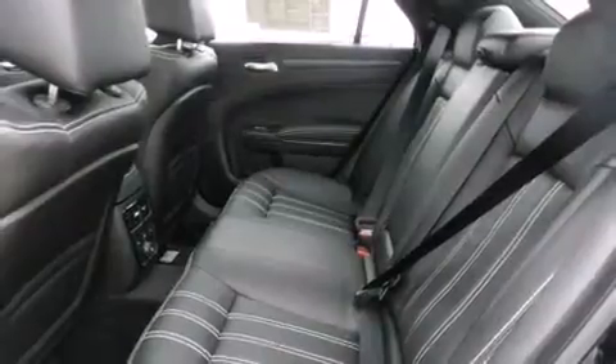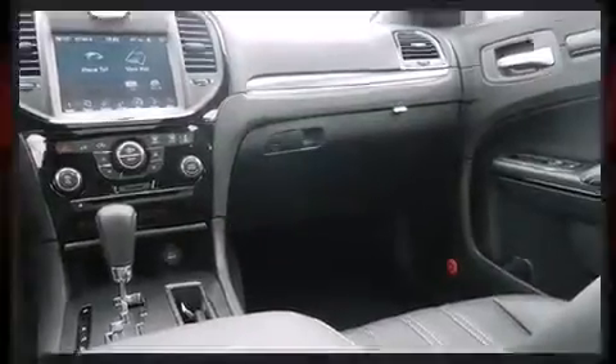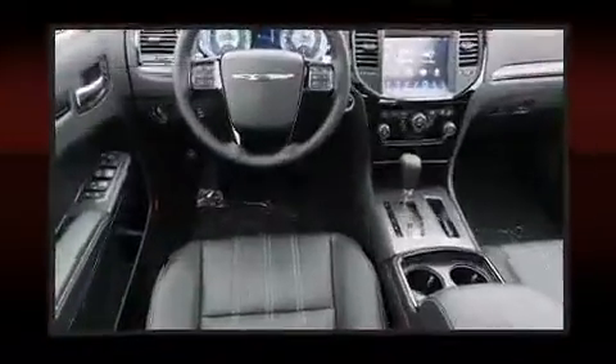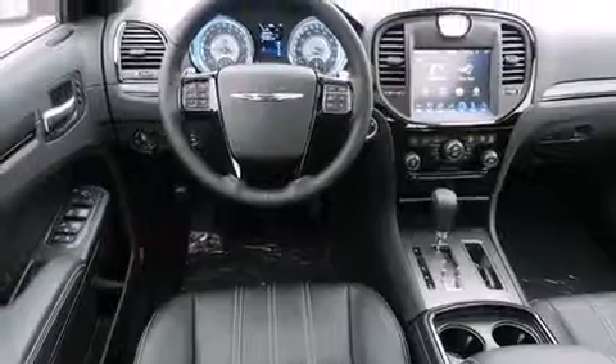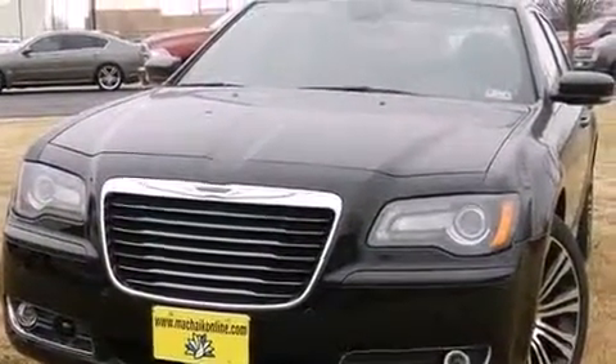Features such as automatic climate control and leather upholstery prove that economical transportation does not need to be sparsely equipped. Power adjustable pedals allow the driver to optimize his or her driving position, enhancing visibility, comfort and safety.